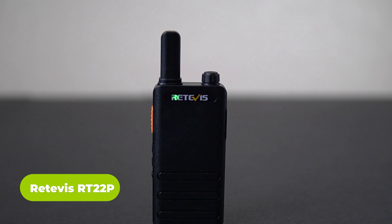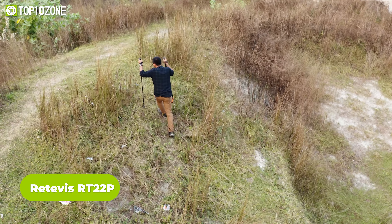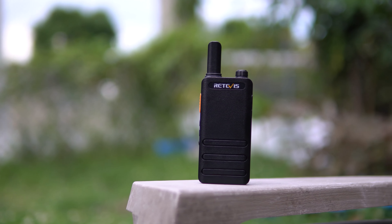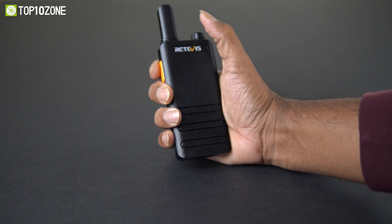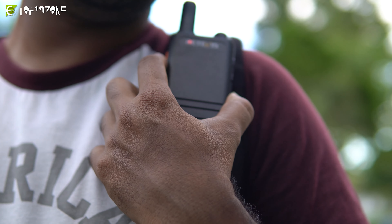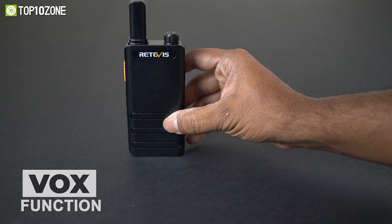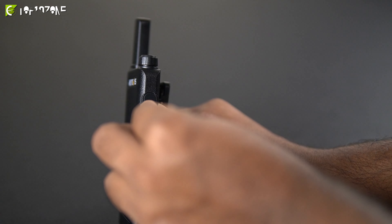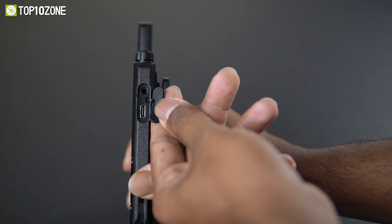Next up is a gadget that allows you to stay connected with your buddies the whole trip. When it comes to hiking and camping, reliable communication is essential for a successful trip. That's where the Retavis RT22P comes in. This upgraded walkie talkie is equipped with a hands-free VOX function which allows for easy transmission without the need to press a button. You can get it in a combo pack with an included earpiece for instant and quiet communication, making it easier to coordinate with your team without disturbing others.